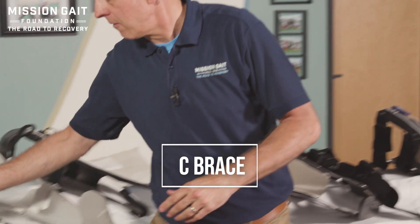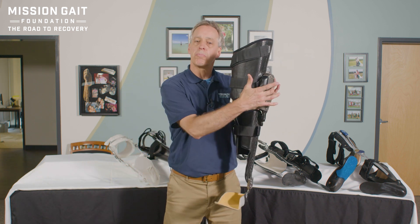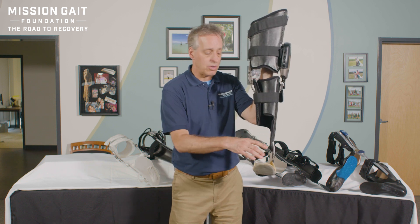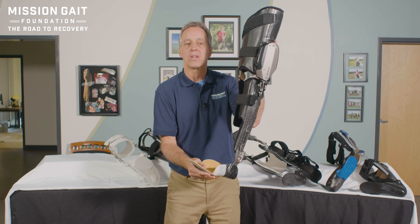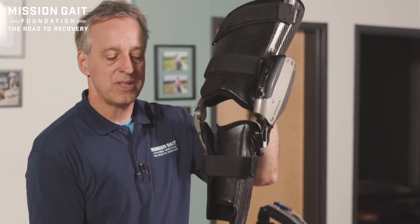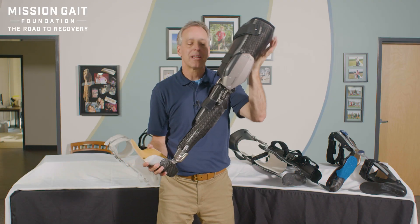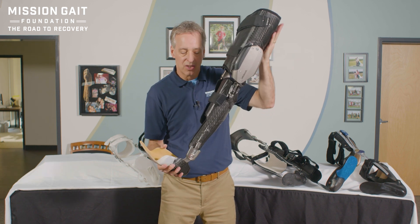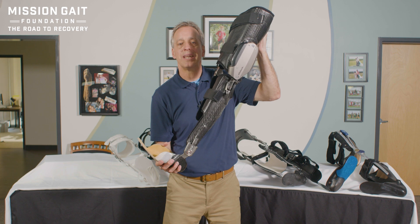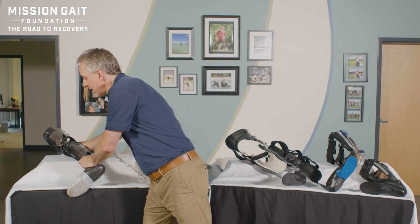The next level is something called the C Brace. A brace like this has a microprocessor. Instead of mechanical locking and unlocking based solely on foot position, a microprocessor system inside the unit determines at what position the knee locks and stabilizes, and at what position the knee unlocks to take a step — very much like the C Leg in prosthetics. This gives us stability when we need it, and then the computer determines when you're ready for mobility and taking a step.